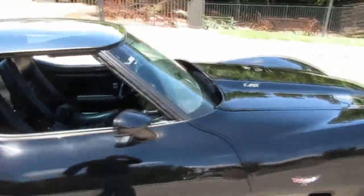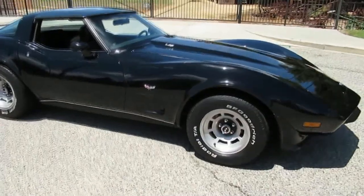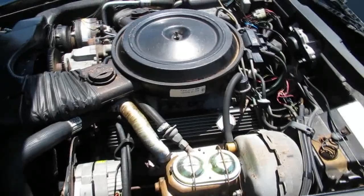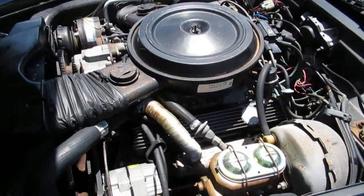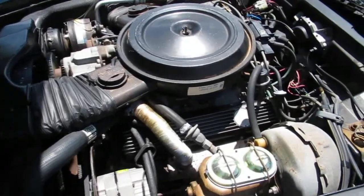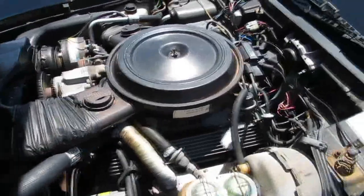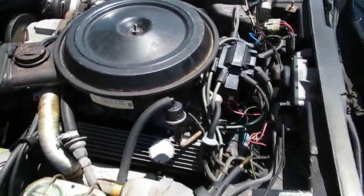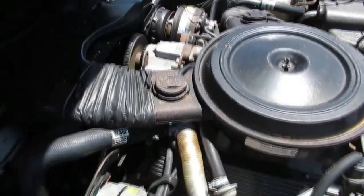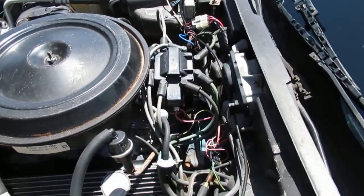We're going to give you a shot of the engine. Here's the big power plant — your L82 350. I think it's like 225 horsepower to the rear wheels; not a super powerhouse, but gets the car in and out of your way. This one's perfectly stock — got the smog pump on it even — so it passes smog. Electronic ignition.